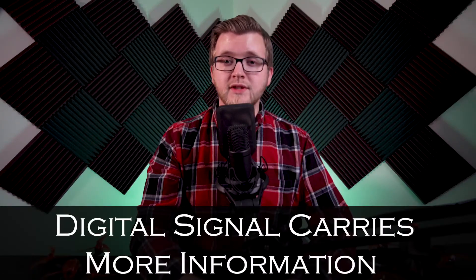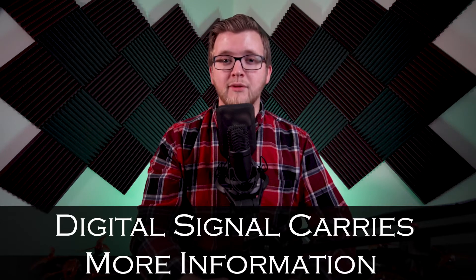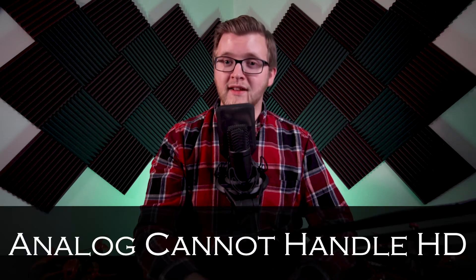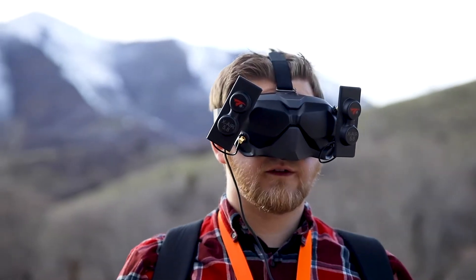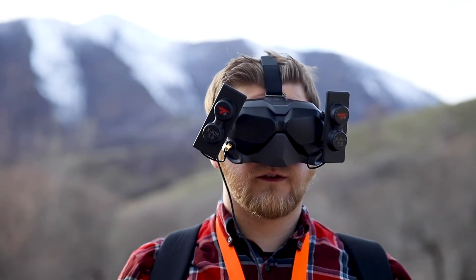With digital video signals you are able to transmit a lot more information, which equals better video quality. With analog, the video quality is good, but the analog signal is incapable of handling HD video. Both systems have pros and cons. Analog systems are readily available and there are less expensive options that work well. Digital systems provide outstanding HD video quality but come at a high price and usually lower range. Analog systems have a greater range and are usually quite a bit cheaper but limit your visibility.